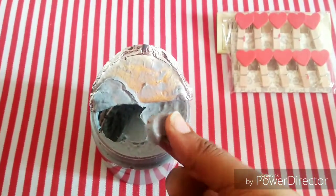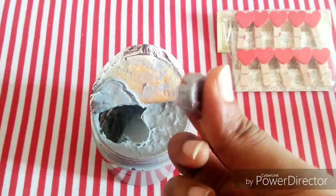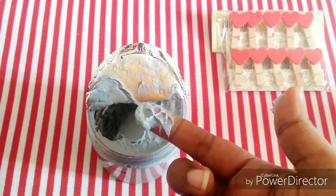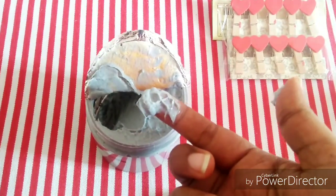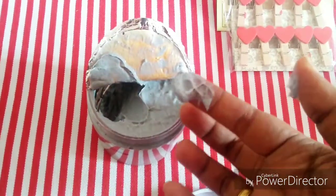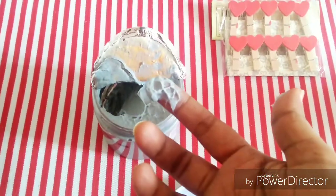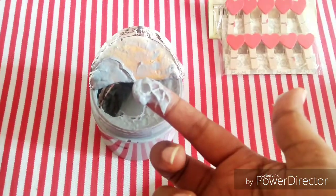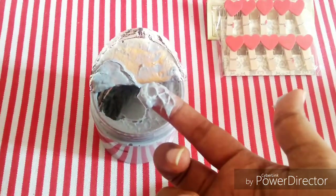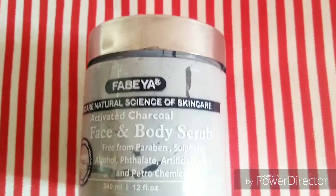The fragrance of this scrub is attracting me so much — I feel like eating it. It's kind of an ice cream kind of flavor coming out, even though it's a charcoal scrub. I've heard a lot about this Fabia Activated Charcoal Scrub and I would love to try this. If you are interested in knowing a review on this scrub, please comment in the comment section below — I would love to give you the review on this.